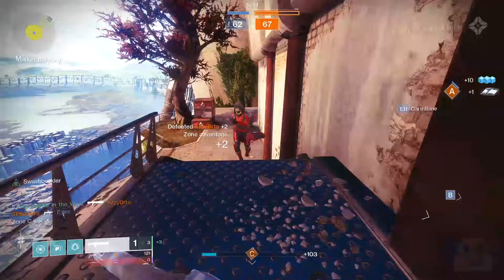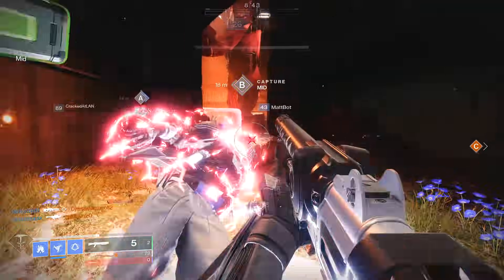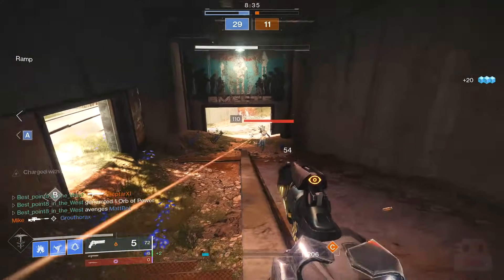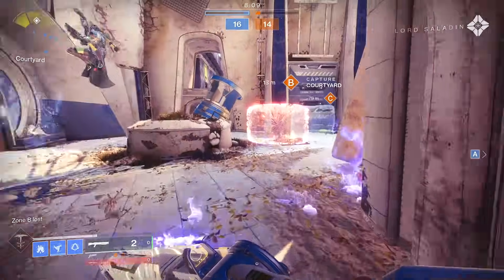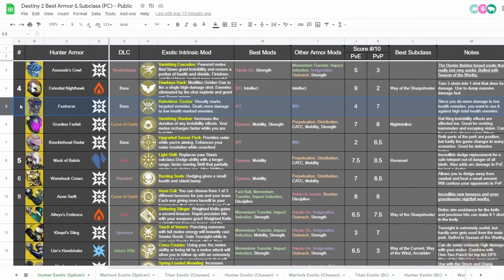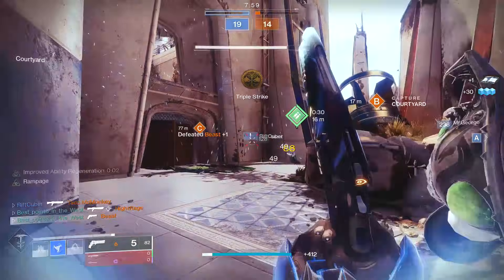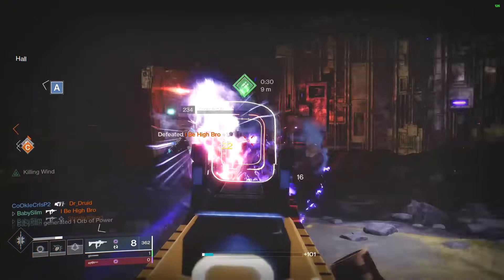With the top 10 out of the way, let's move on to the unranked items — there are a lot of really nice and fun ones you may want to know about. First up, the Assassin's Cowl: powered melee and finishers give you invisibility, but melee is dangerous in high-level play and finishers are usually on the last enemy. Foetracer gives you the ability to see enemies through walls by looking in their direction — similar to what One-Eyed Mask used to do — but it usually tells you about an enemy you already know about. The extra damage is only the last 10 or 20%, which is really worthless.